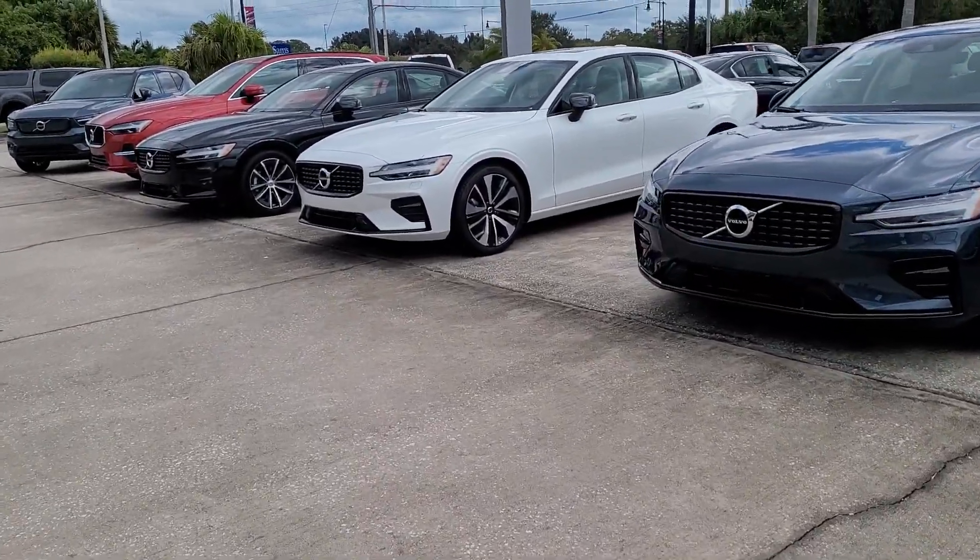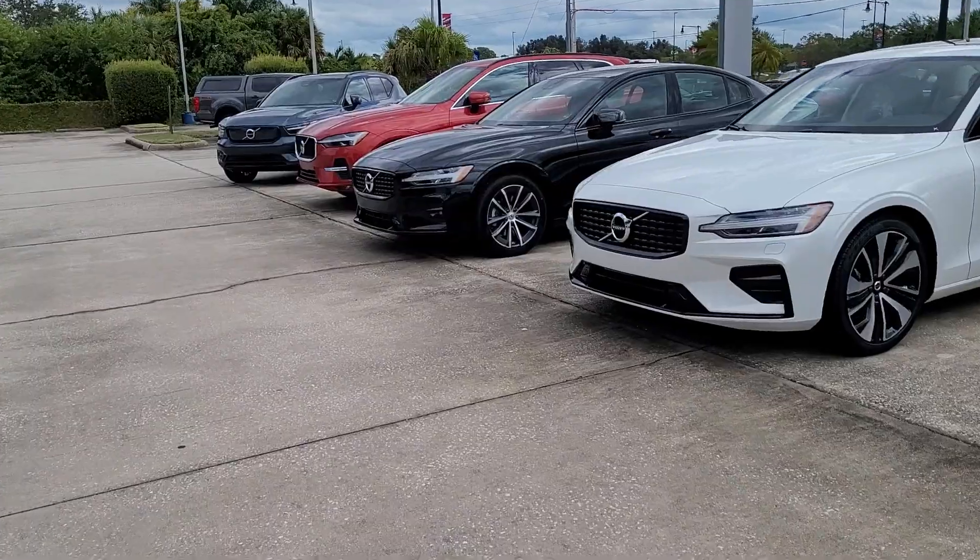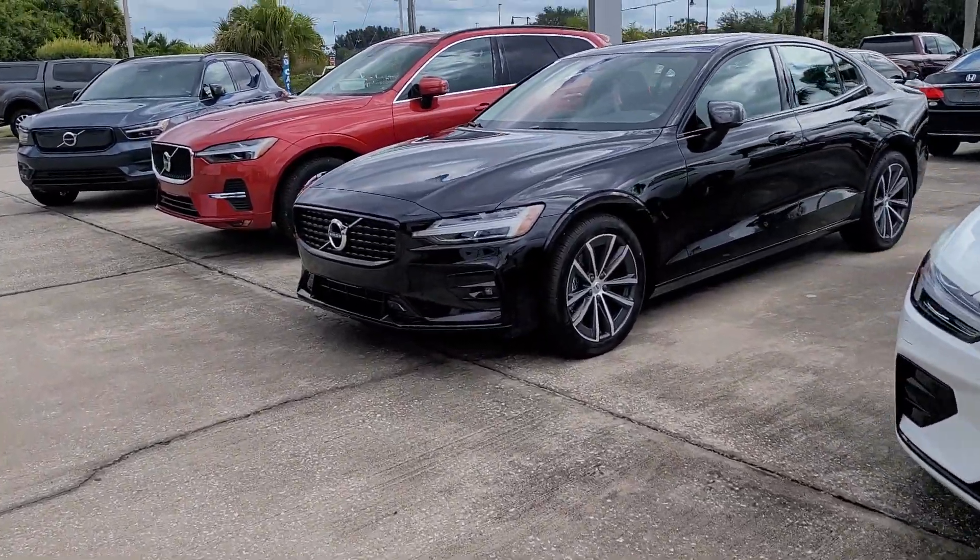Hello, I'm Jonathan from Subaru Volvo of Melbourne. Let me show you a little bit of our lineup.